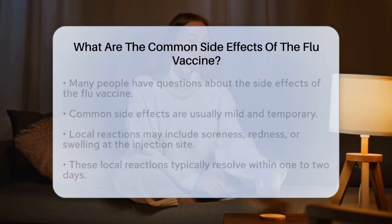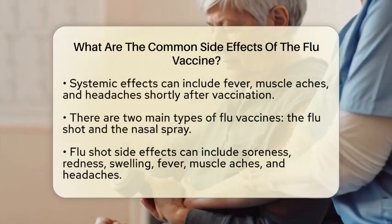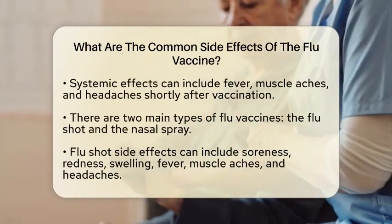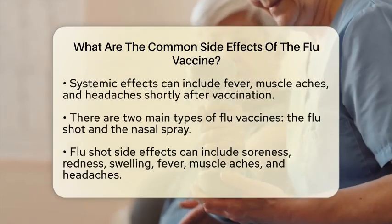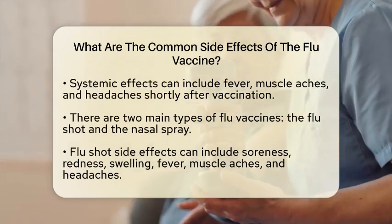There are two main types of flu vaccines: the inactivated influenza vaccine, commonly known as the flu shot, and the live attenuated influenza vaccine, which is administered as a nasal spray. The side effects can vary slightly between these two types.